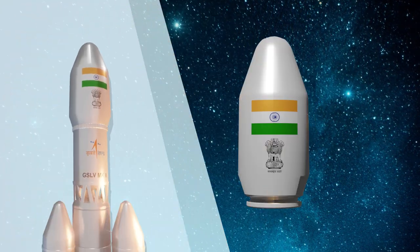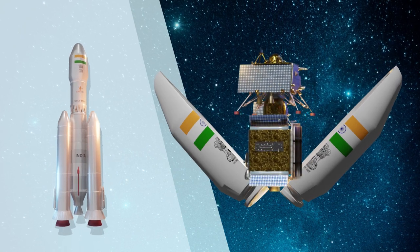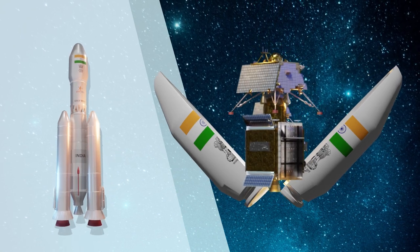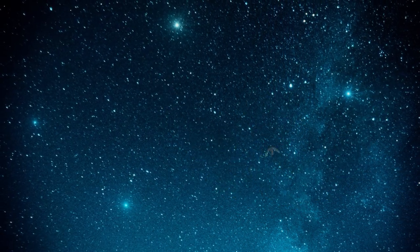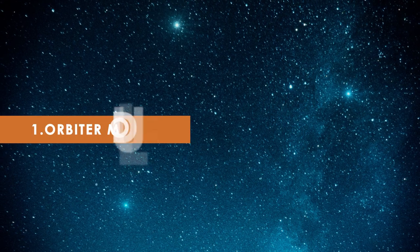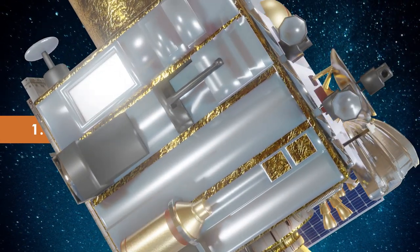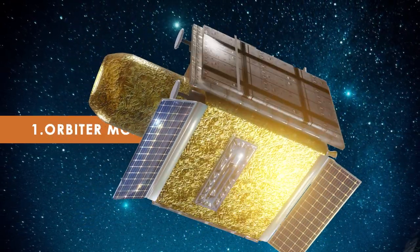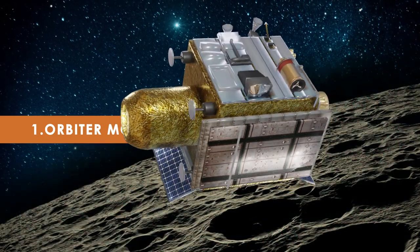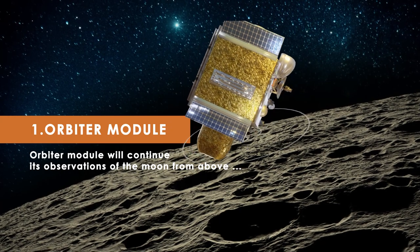At the heart of Chandrayaan 3 lies an ingeniously designed spacecraft, a fusion of cutting-edge technology and scientific prowess. Let's take a closer look at its key components. First, the orbiter module: similar to Chandrayaan 2, the mission includes an orbiter that will serve as a communication link between Earth and the lunar surface, and will continue its observations of the moon from above.